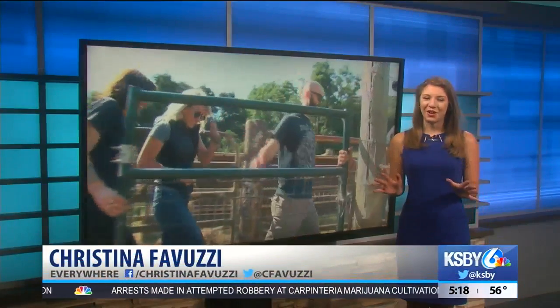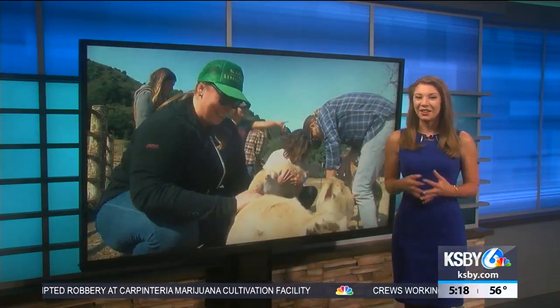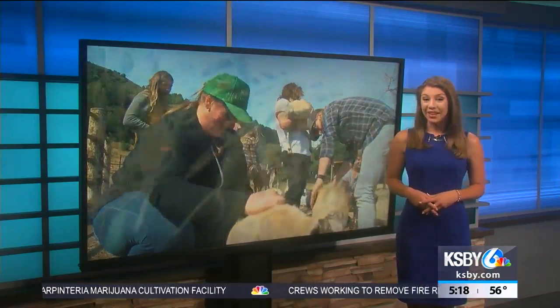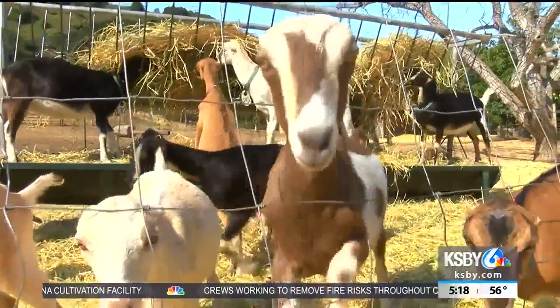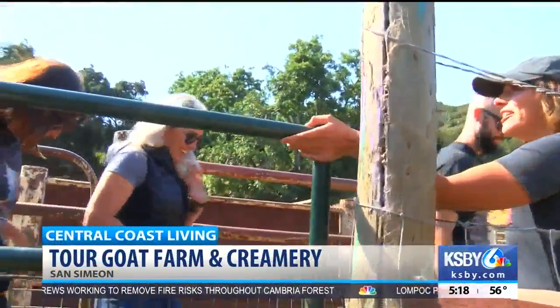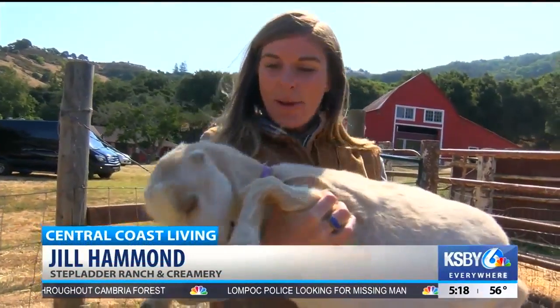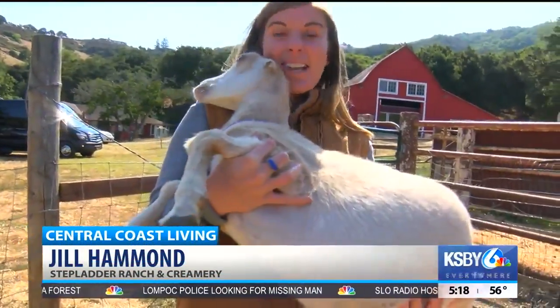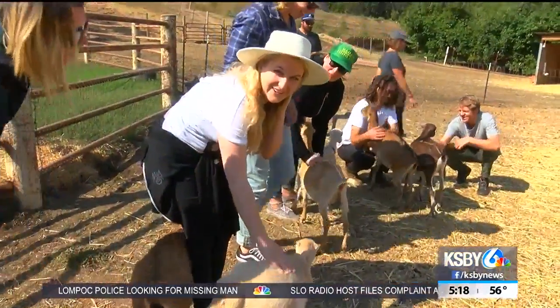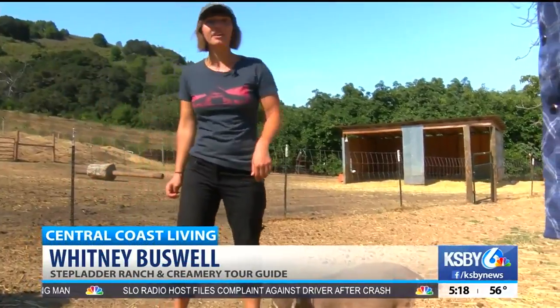Center Coast Living is the GOAT — Greatest of All Time — that's why I decided to visit a goat farm and creamery tucked away in San Simeon. These friendly little goats are just the warm-up for visitors to Stepladder Ranch and Creamery. The goats are about nine to ten weeks old, and they were all born anywhere from two to five months ago, so they're all still very young.